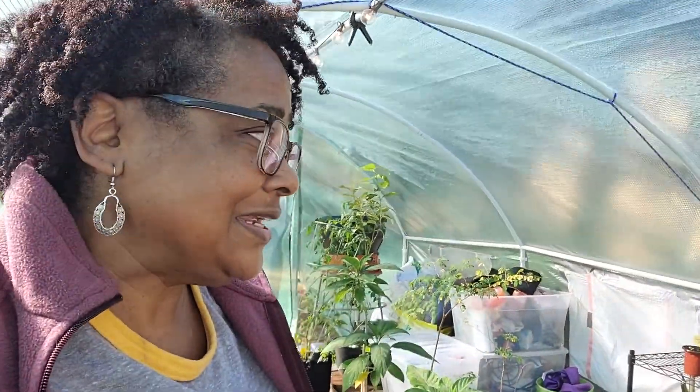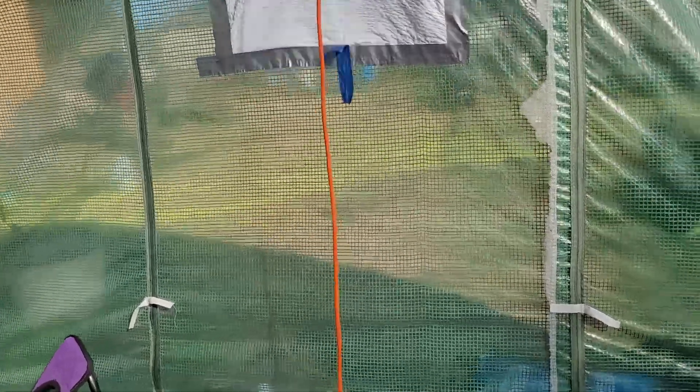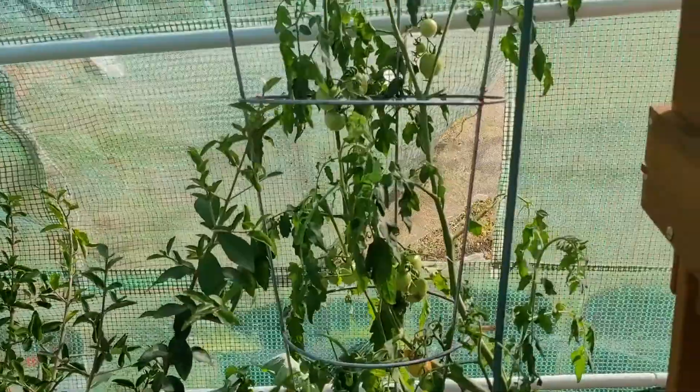Hey everyone, this is Shawna with Go Grow. My goodness, it is windy — windier than a mug out there. Anyway, I'm in here. I watered in here because everything looked like it was so thirsty.